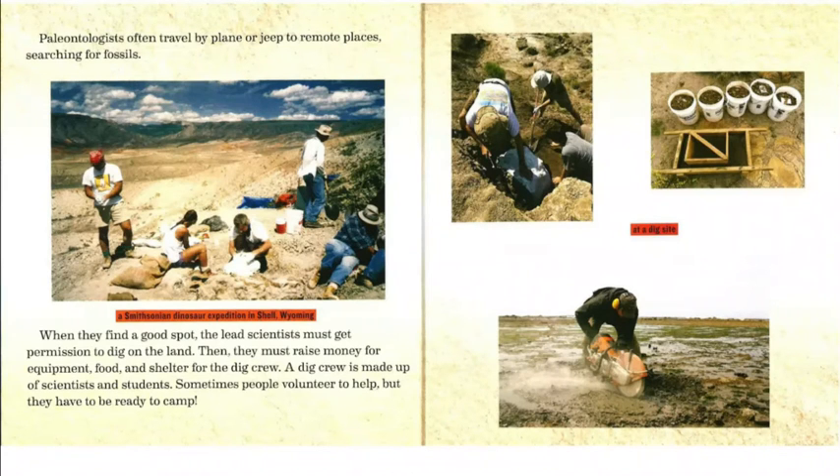Paleontologists often travel by plane or jeep to remote places searching for fossils. This picture shows a Smithsonian dinosaur expedition in Shell, Wyoming. When they find a good spot, the lead scientists must get permission to dig on the land. Then they must raise money for equipment, food, and shelter for the dig crew. A dig crew is made up of scientists and students — sometimes people volunteer to help, but they have to be ready to camp. The pictures to the right show people working at a dig site.